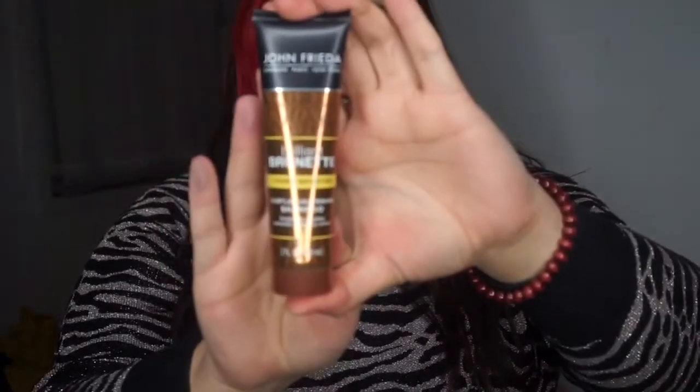I received the John Frieda Brunette Visibly Brightening Subtle Shampoo, which lightens your already brunette hair. It's ammonia and peroxide free, safe for use on natural or colored hair, and for use on highlights and lowlights. I'm a little skeptical to use this because I don't really want to lighten my hair, but if you want a subtle change around summertime, this is a great way to subtly lighten your hair. This is not something I would pick up, but I'm happy I got to try it through the Walmart Beauty Box.